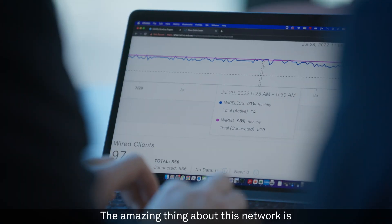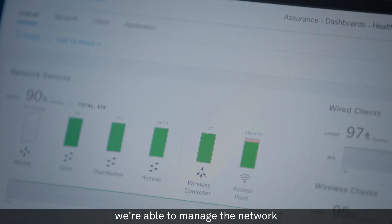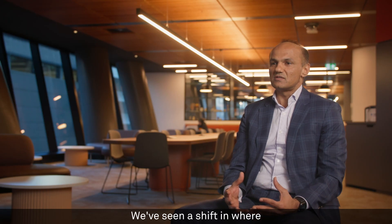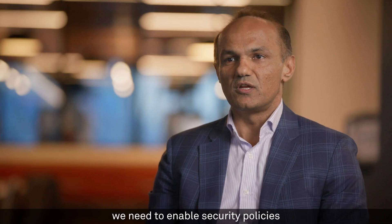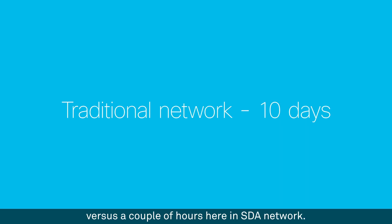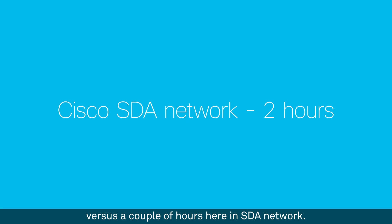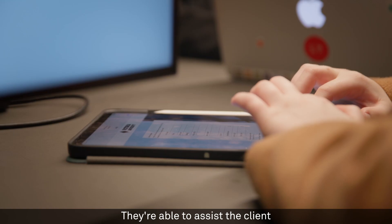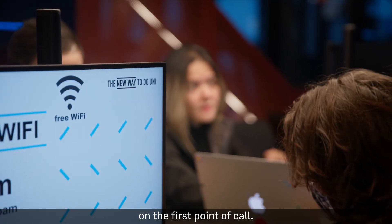The amazing thing about this network is we're able to manage it through a single pane of glass. We've seen a shift in where we need to enable security policies and access — in a traditional network that took around 10 days, versus a couple of hours here in the SDA network. There's a lot more analytics, so it's much easier for our support teams.